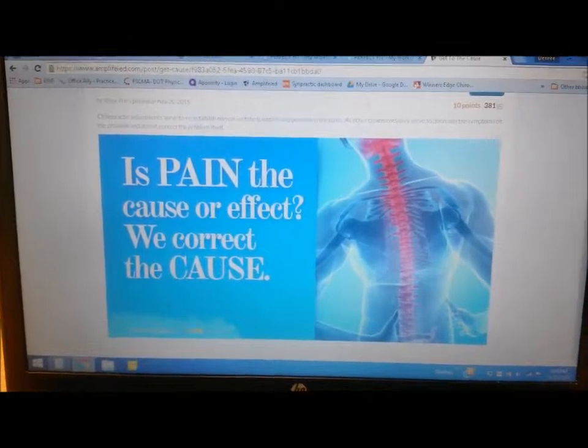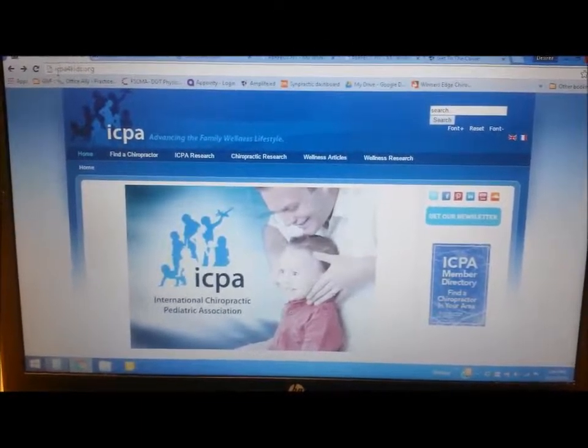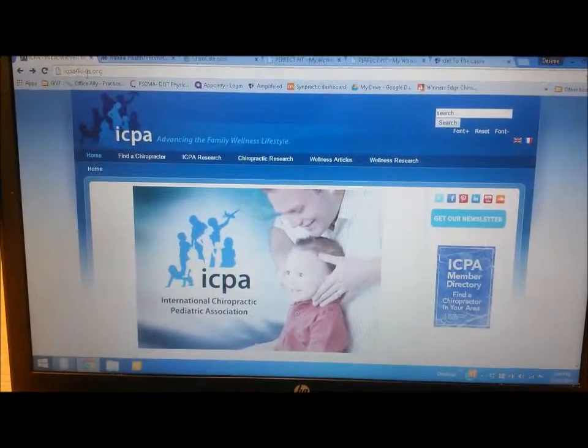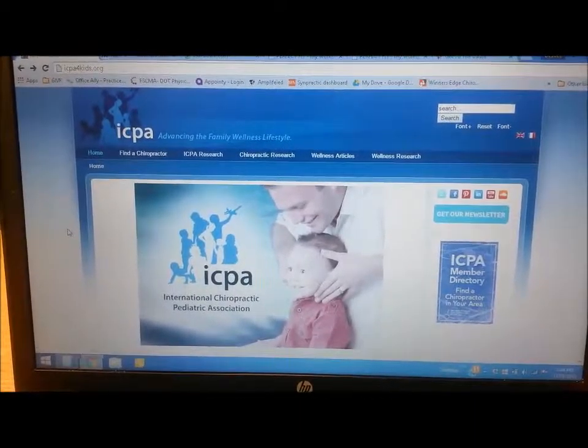The first one is for anybody who asks about chiropractic for kids. This website is icpa4kids.org — a great resource on chiropractic for children.